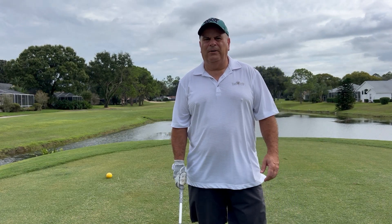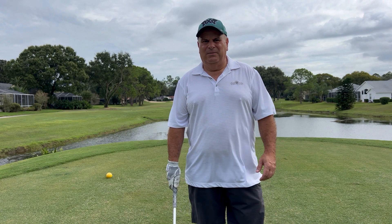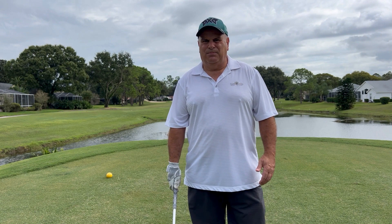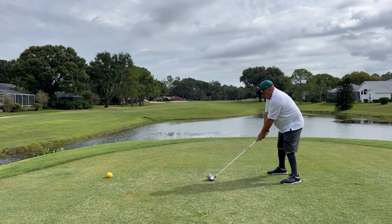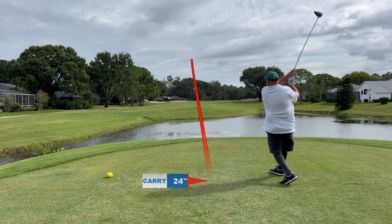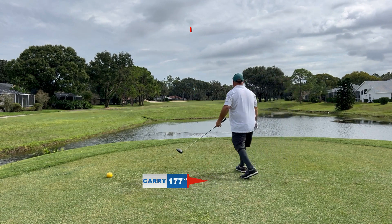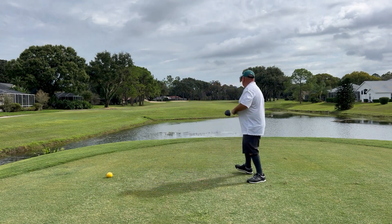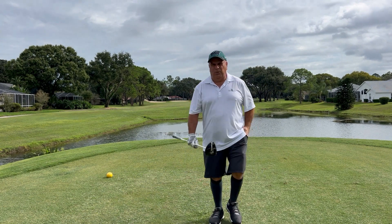We're here at the third hole, this is a par 4, 340 yards long. There's a big wind in our face right now, probably 10-15 miles an hour. It's pretty straightforward — just dog legs a little to the right. Some trouble is on the right side, so you want to stay middle left; that's a great spot to be in.